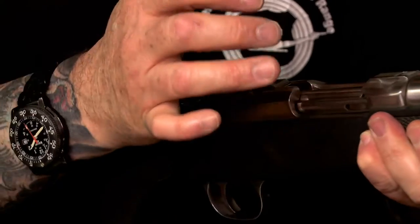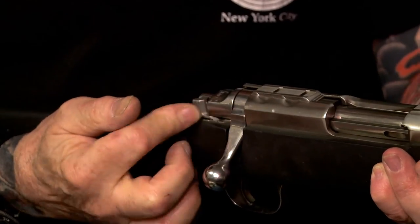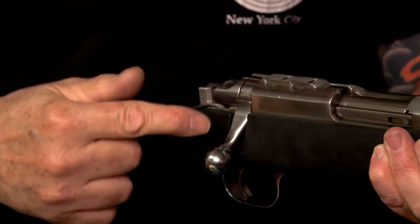The rifle you'll be using today is called a Ruger 77. Your safety has three positions: all the way forward, the gun will fire and the bolt to load and unload is operational. Put the safety to the rear, the bolt is locked and the trigger is locked. In between the two points, the bolt is operational to load or unload but the trigger is locked.